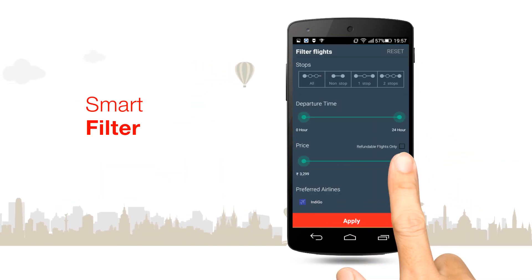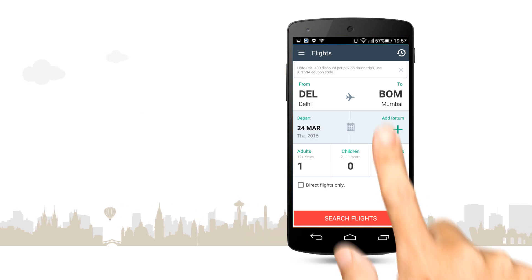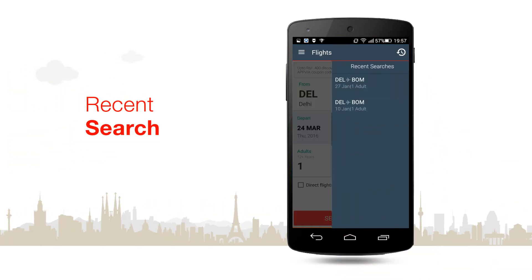Browse through smart filters that offer accurate search results, and access your last search details to save precious time.